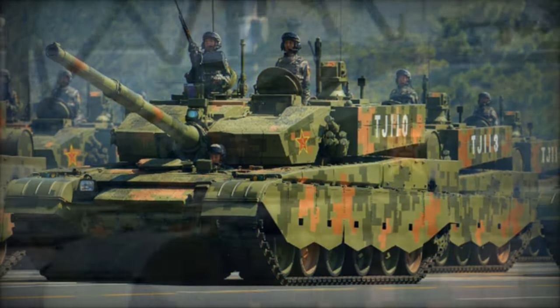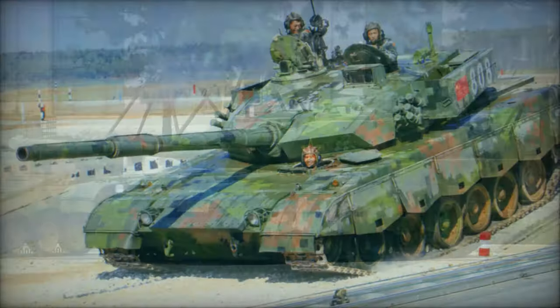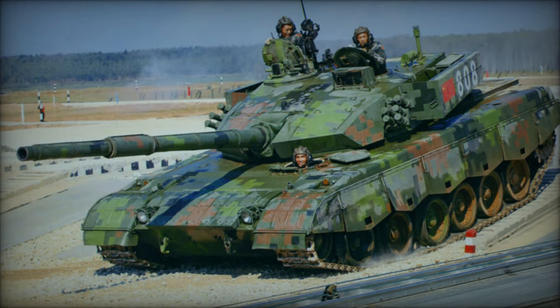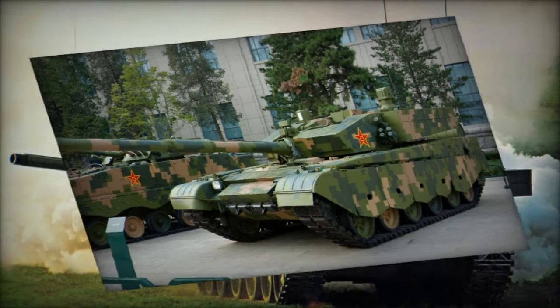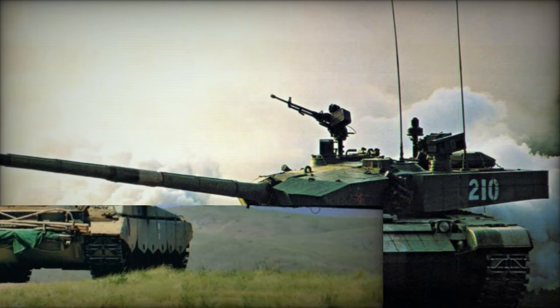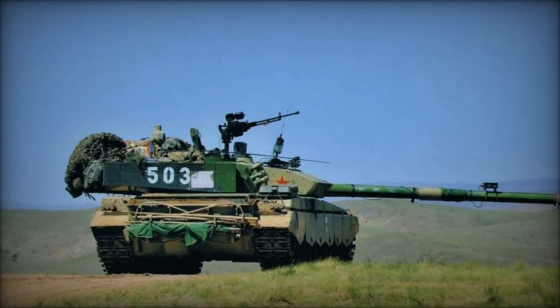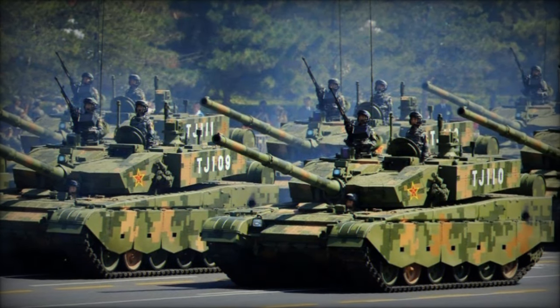The Type 99G, a Chinese main battle tank, represents the pinnacle of armored warfare technology in China's arsenal. Building upon the foundation laid by its predecessor, the Type 99, this tank embodies a fusion of Russian and Western influences in its design and capabilities. With its advanced features and formidable firepower, the Type 99G stands as a testament to China's growing prowess in military innovation.